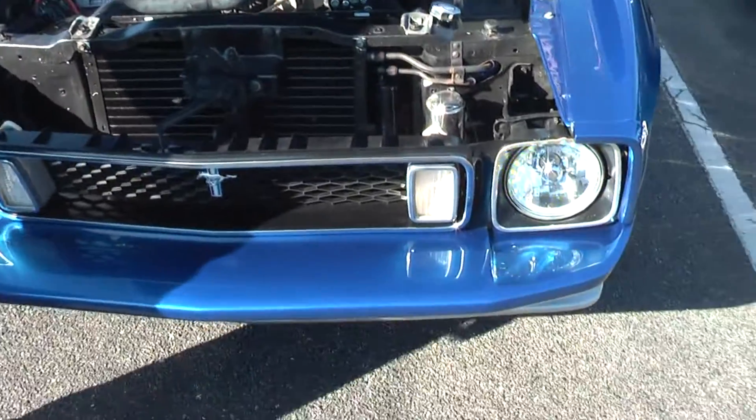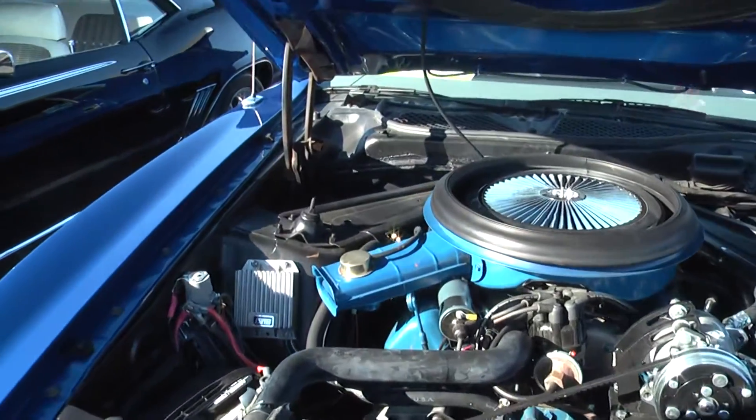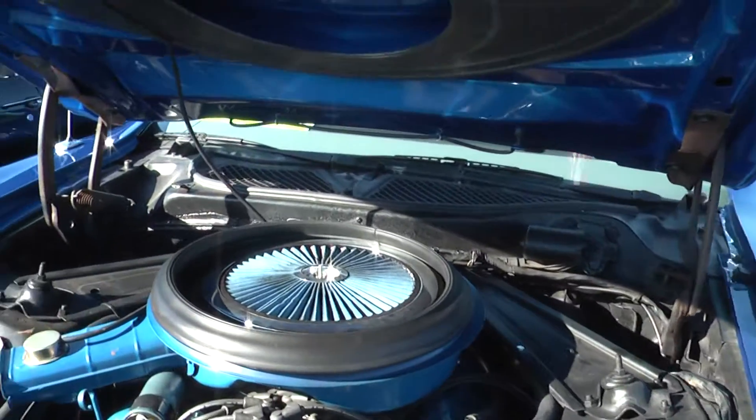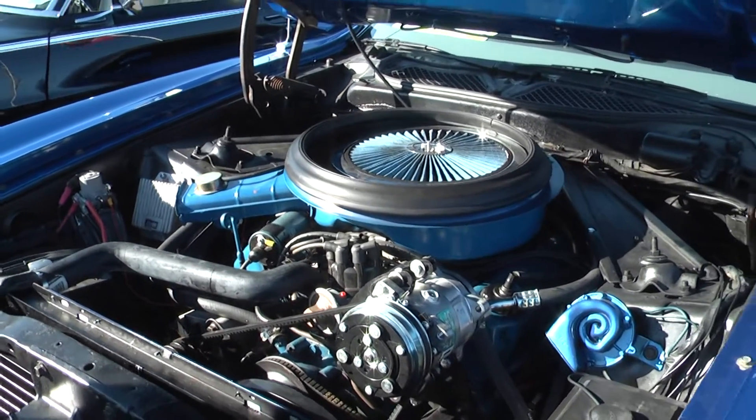Tell us what you got here. It's a 1973 Mustang Mach 1, mostly all original. What size motor is that? It's a 351 Cleveland. It's got a five-speed Tremec transmission.